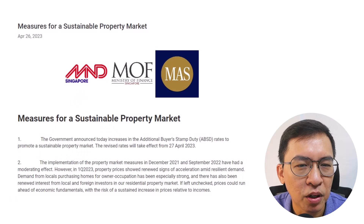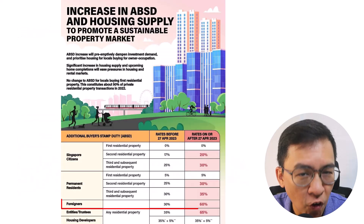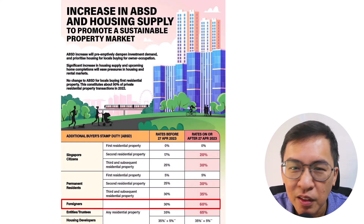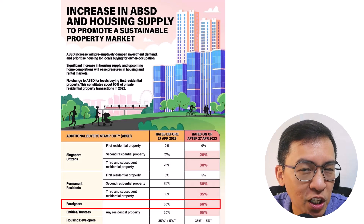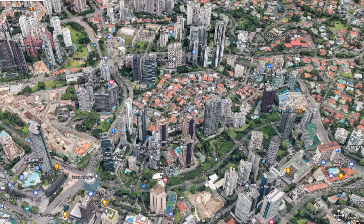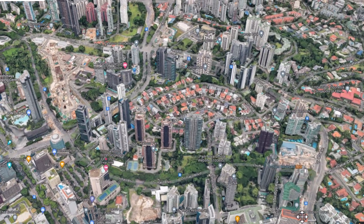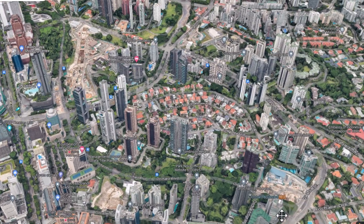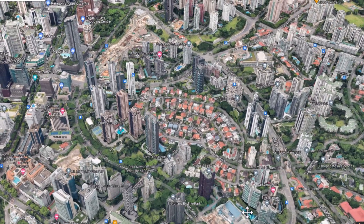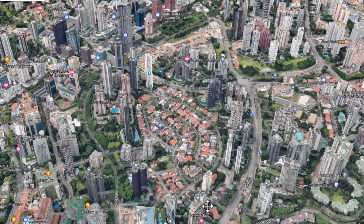Back in April 2023, the government introduced higher ABSD for foreigners, from 30% to 60%. If you want to buy a luxury condominium, you need to pay upfront 60% tax first — confirmed cannot avoid, confirmed cannot do magic, you want to launder money also cannot. Now we know why some are buying high-end luxury properties at record-breaking prices. The dots have finally connected.